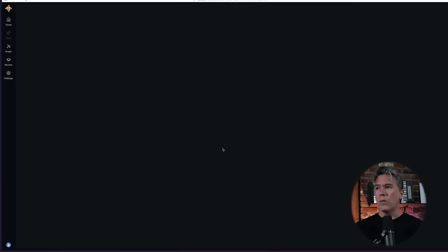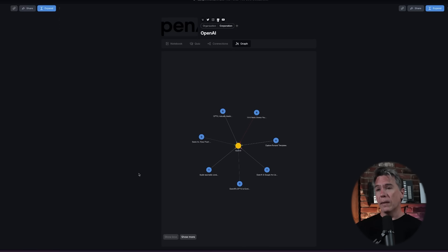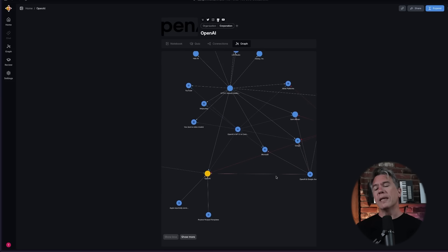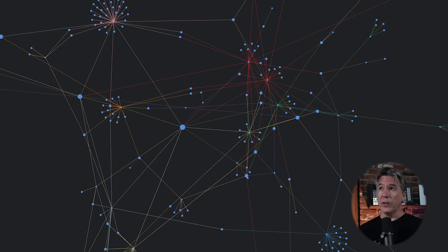You can click into any one of these nodes and find all your additional connections, then go into the graph view for a mini version of it as well. Through each mini graph you can continue to expand so that it isn't super overwhelming. That's kind of where Recall differs from something like NotebookLLM — with NotebookLLM you're limited to a few sources you input, whereas with Recall your knowledge base is everything you've put into it.